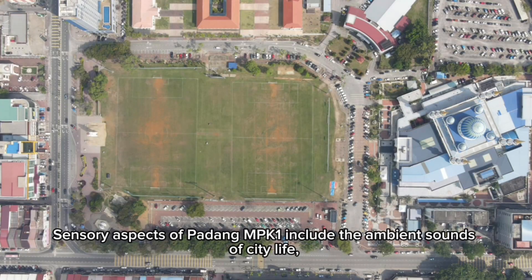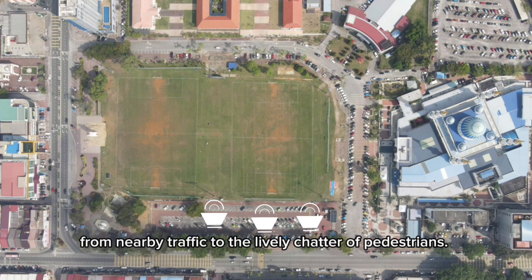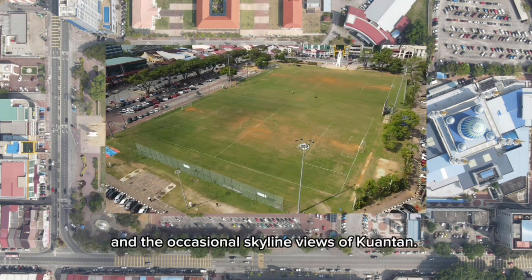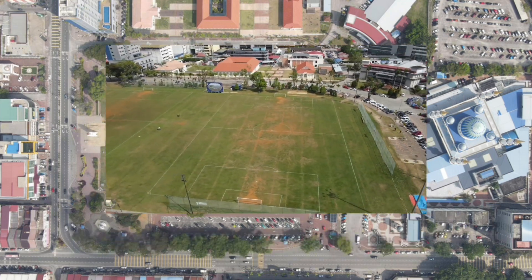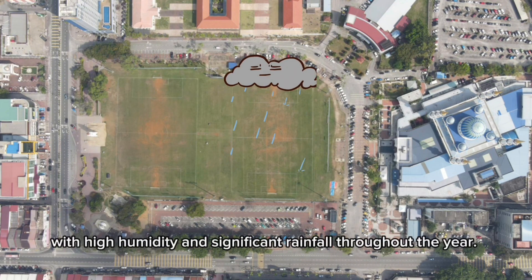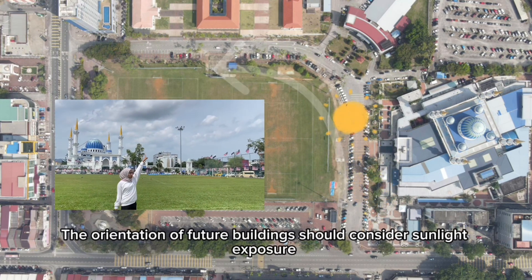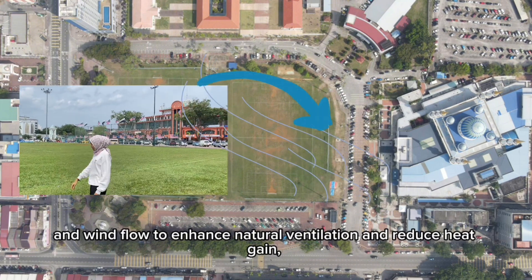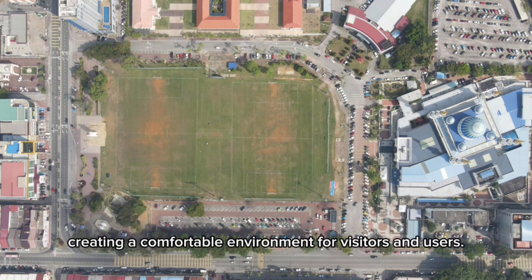Sensory aspects of Padang MPK1 include the ambient sounds of city life, from nearby traffic to the lively chatter of pedestrians. The site's visual appeal is highlighted by the surrounding greenery and occasional skyline views of Kuantan. Climatically, the site experiences a tropical climate with high humidity and significant rainfall throughout the year. The orientation of future buildings should consider sunlight exposure and wind flow to enhance natural ventilation and reduce heat gain, creating a comfortable environment for visitors and users.